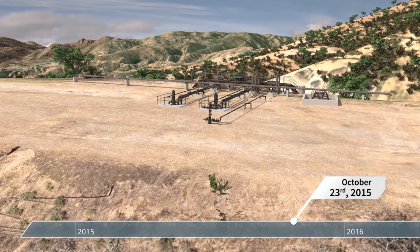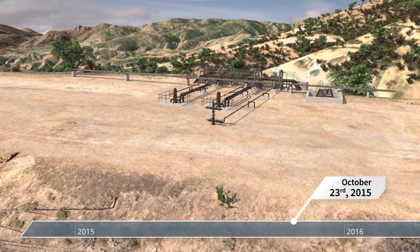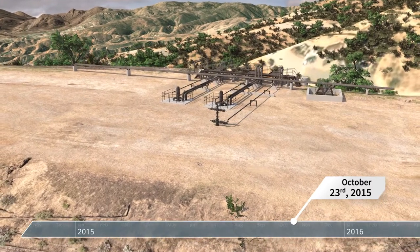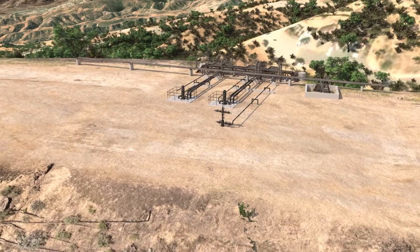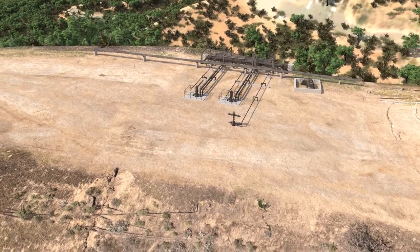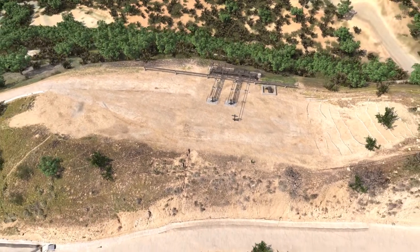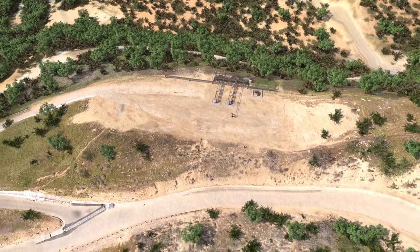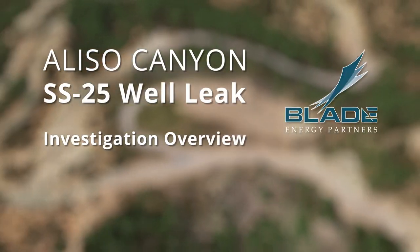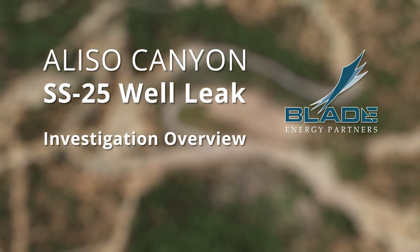On October 23, 2015, Southern California Gas Company discovered that its SS-25 well at Aliso Canyon had a gas leak. Several attempts to kill the well were not successful, and the leak continued for 111 days until a relief well was able to intersect and bring SS-25 under control. This film, based on the Blade RCA report, outlines the chain of events that led to the SS-25 failure and the uncontrolled hydrocarbon release.